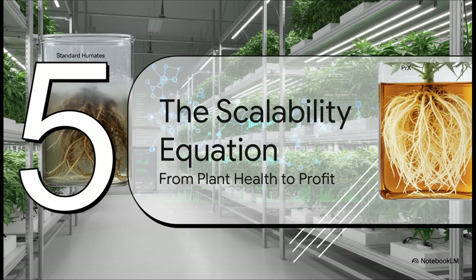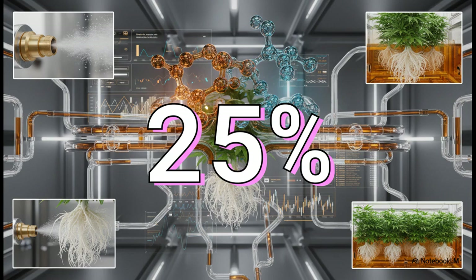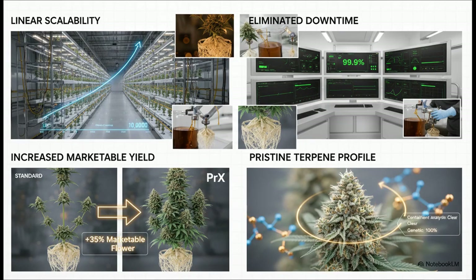Now let's scale this up and translate these results into the language of commercial operations — profit, reliability, and return on investment. The single most important number for any commercial operator: a 25% faster vegetative stage. When you shorten your veg cycle by a quarter, that means more production cycles per year from the very same facility — a direct multiplier on total output and revenue. The commercial impact is huge: linear scalability means it performs exactly the same whether you have 10 plants or 10,000; it eliminates downtime from clogged systems for clockwork reliability; it increases final marketable yield, turning popcorn buds into dense, valuable flower; and you get a pristine terpene profile that commands a premium price on the market.